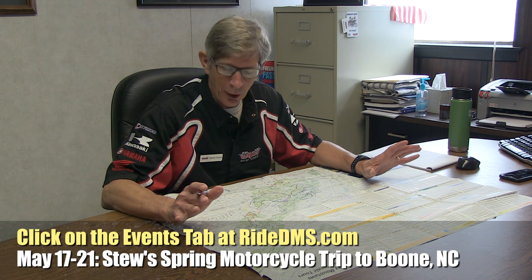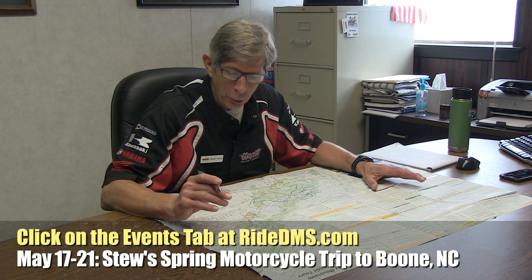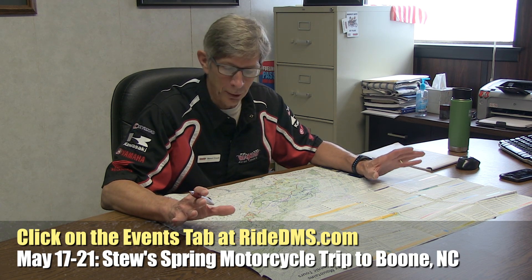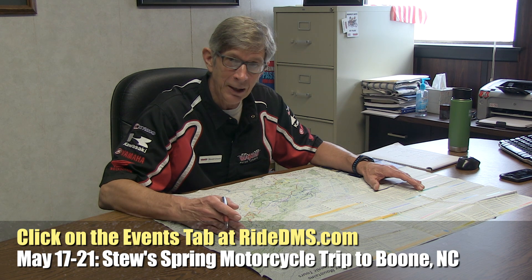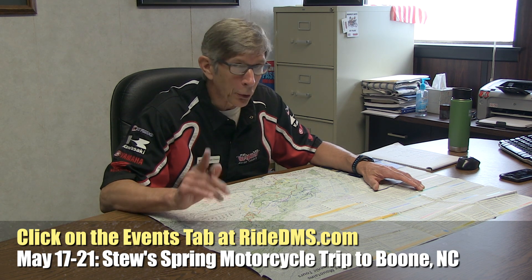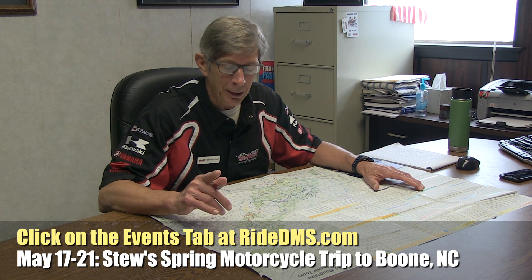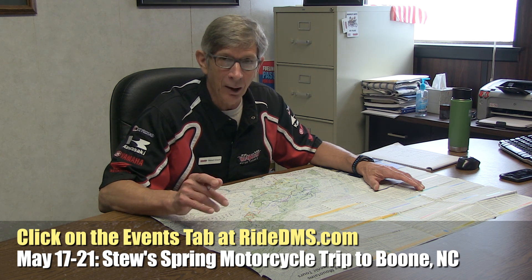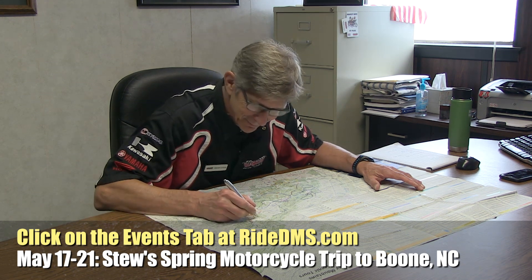I'm working out the details on my upcoming trip to Boone, North Carolina. I love riding in the Smokies — one of the most beautiful places in the country to ride a motorcycle. That's coming up May 17th to the 21st. There's still room if you're interested in coming — contact me at info@ridedms.com. Hope you can make it.